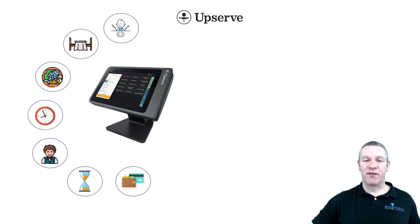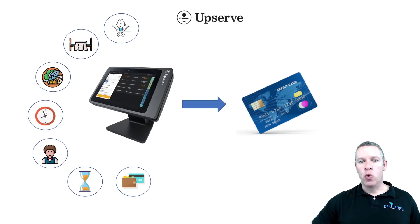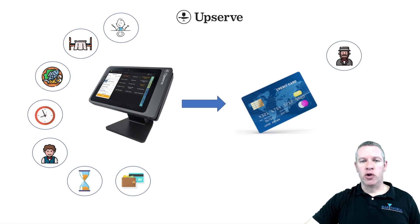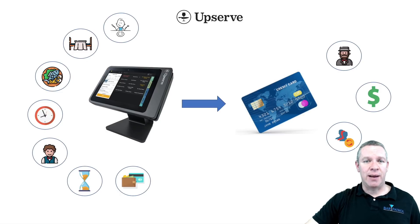Many POS systems can tell you that information, but as we dip further, we get into the data mining which comes from credit card swipes — extremely important today because 84% of transactions in the restaurant industry come from credit cards, not cash. With that information, we can see who the customer is and start to build a profile. We can see how much they spend on average, how much they tip on average, and whether they've been in before.